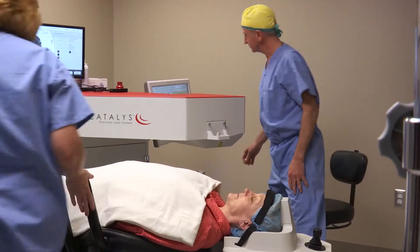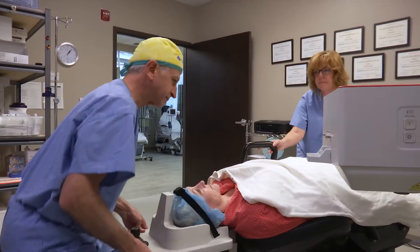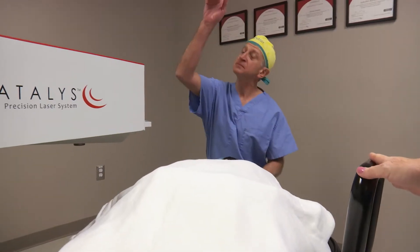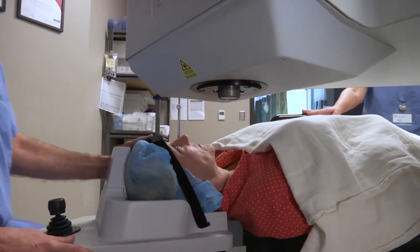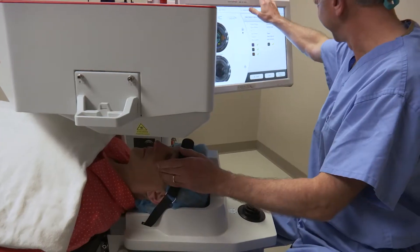Once we've determined that you do have cataracts and that you are having symptoms affecting your daily life, we'll talk more about different options for you. Those options include our Catalyst femtosecond laser system, a really exciting approach to cataract surgery. Laser cataract assisted surgery has added to the precision and accuracy of the procedure. It allows us to adjust for astigmatism, and it's really changed the way that we perform surgery.